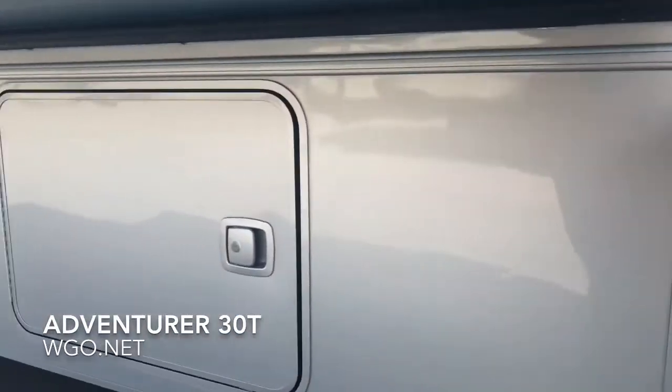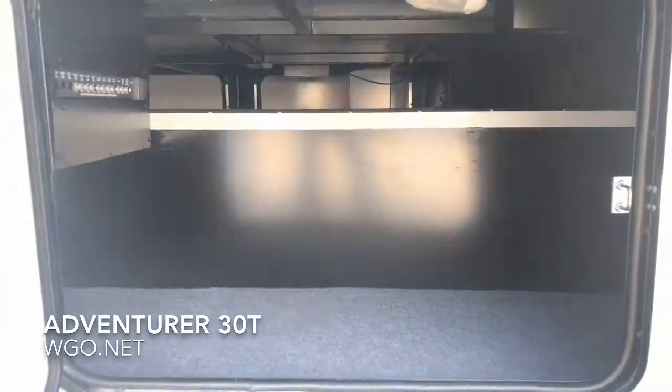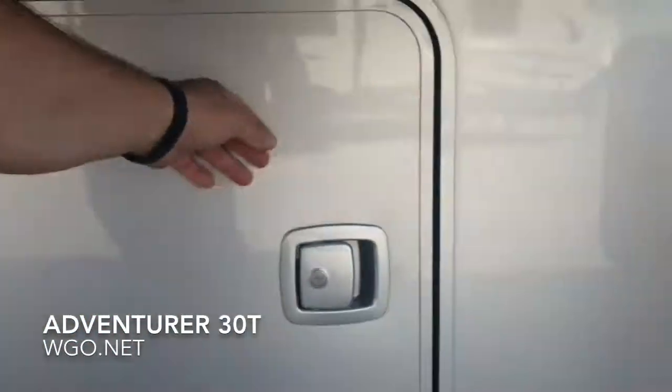Side turn cameras are available. This is the other side of the pass-through storage bin — again, you can see the lights in there. There are also some resettable 12-volt breakers.